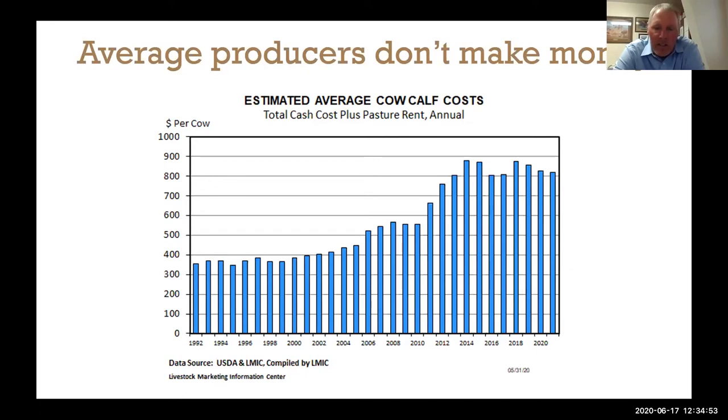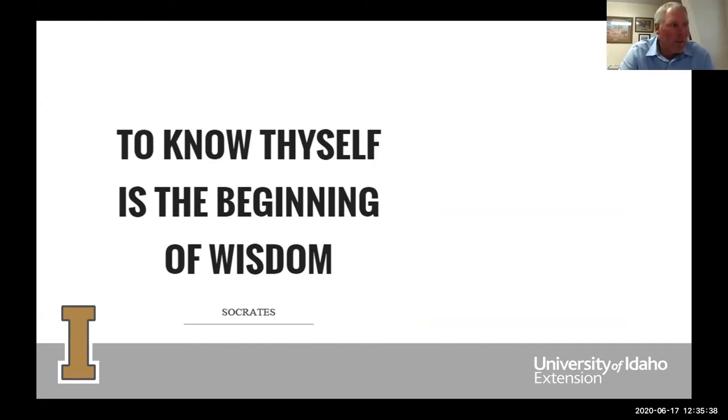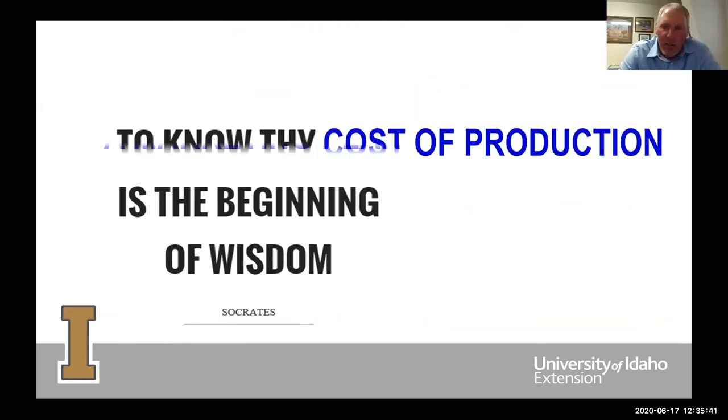This chart also comes from LMIC, which estimates cow-calf cost of production. In 2020, their estimated cost for a cow-calf operation is about $825. So my point with those three charts and tables is that the average producer has a cost of production around $800, maybe even $900 in certain parts of Idaho where you feed hay for a longer period. To paraphrase Socrates: to know thy cost of production is the beginning of a marketing plan.